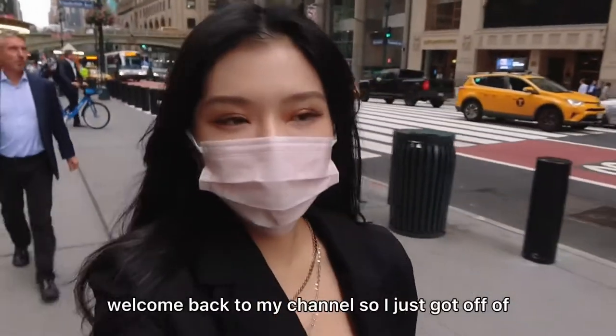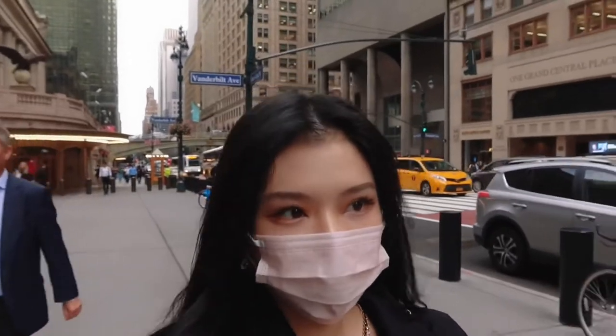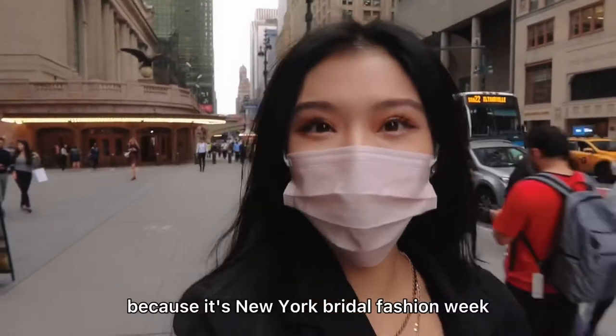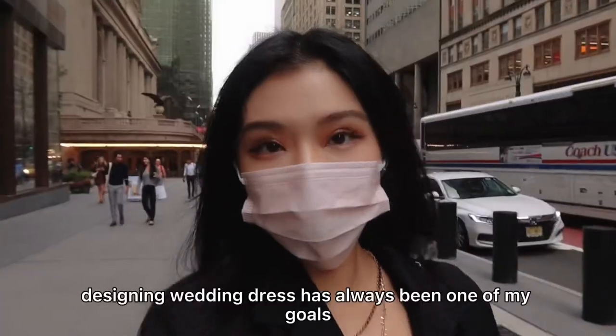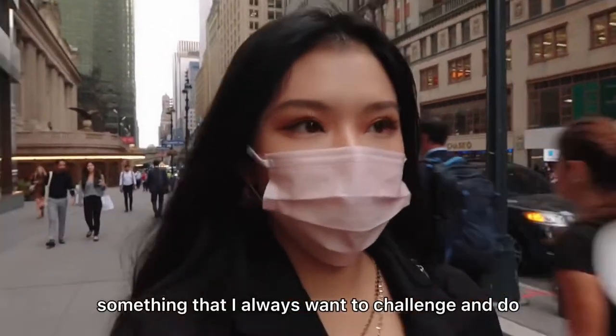Hi guys, welcome back to my channel. I just got off at Grand Central train station and right now I'm heading over to a bridal show because it's New York Bridal Fashion Week this week. Designing wedding dresses has always been one of my goals, something that I always want to challenge and do.